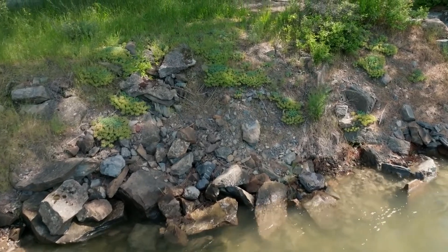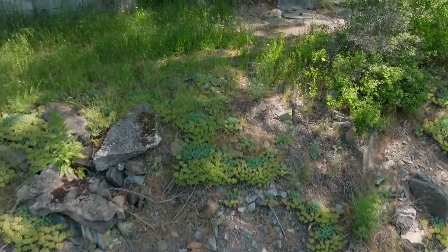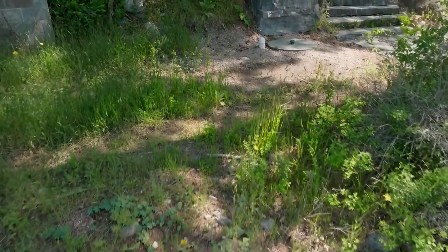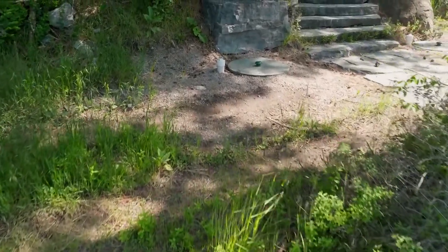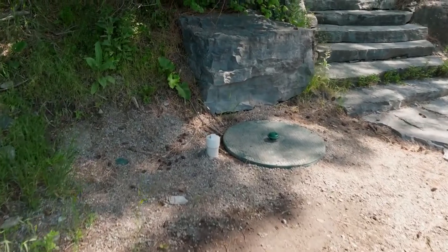We looked at replacing the gravity sewer where it was and determined that the feasibility and constructability were not possible through that corridor. Installing the pumps down by the lake with the plastic collection basins was huge because we didn't have to have big equipment to drop materials down there.